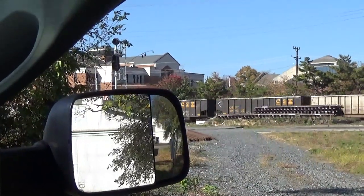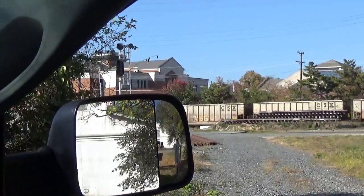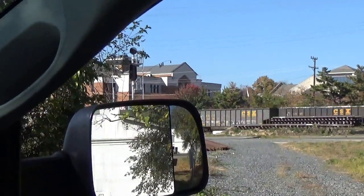CSX Equipment Defect Detector, Milepost 33.7, Track 1.